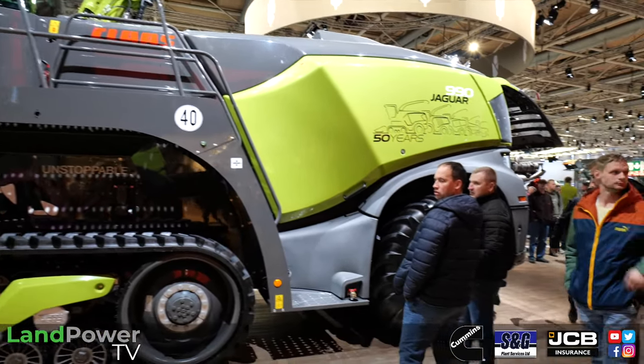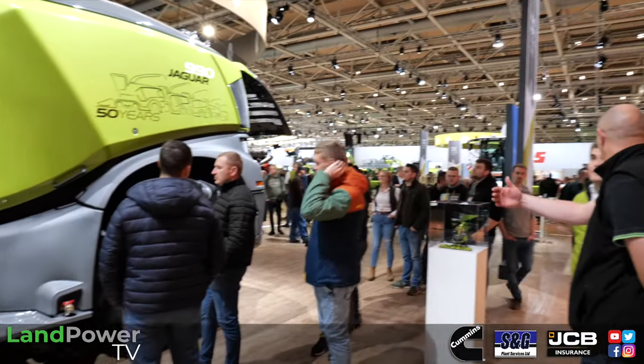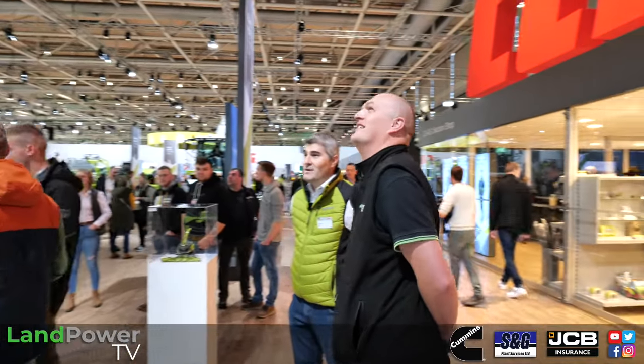Just looking at the green spout — that's almost harking back to previous models that had green spouts before you went with the white spout. That's exactly why it's there. The 50 years of machines design tries to highlight some of the bits we've had in the past. The 600 series had a green spout, and this machine has just the same green spout on it.